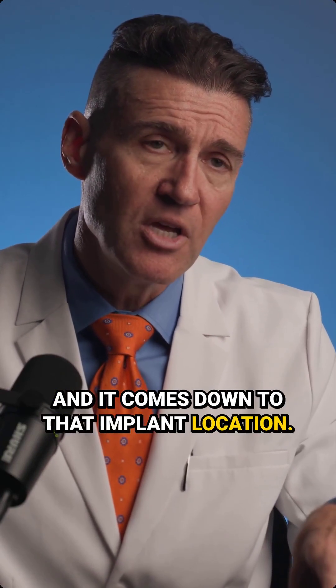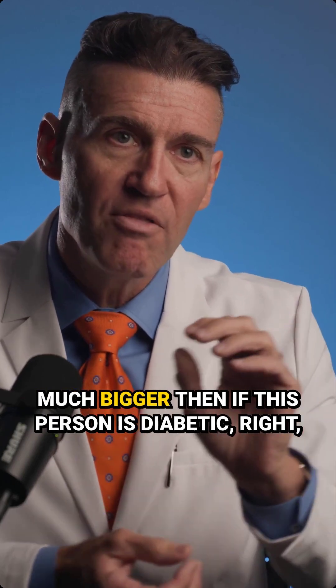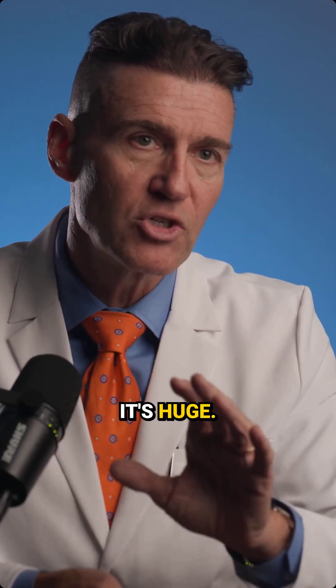And it comes down to that implant location. The magnitude of the benefit of getting the implant in the right location is so much bigger than if this person is diabetic, right? It's huge.